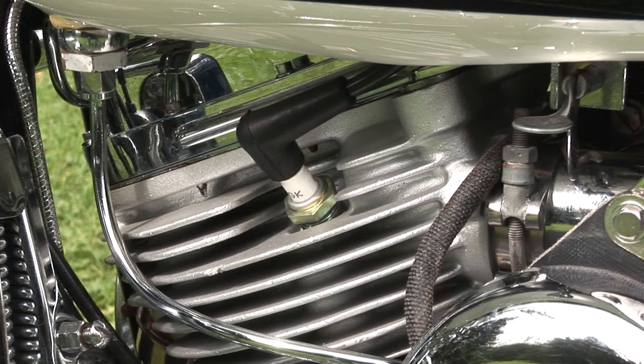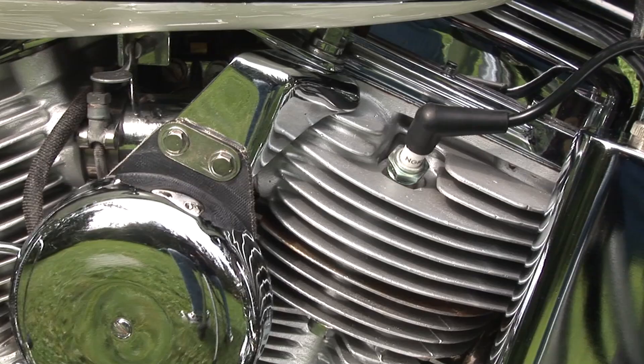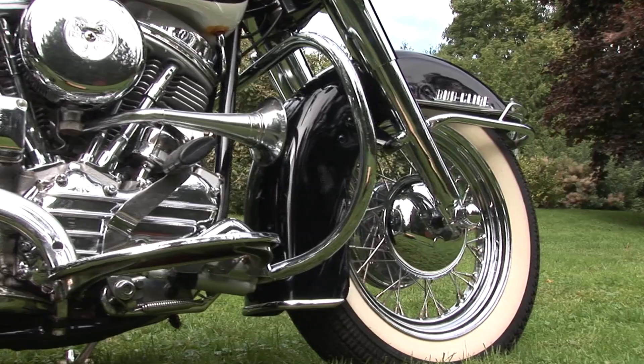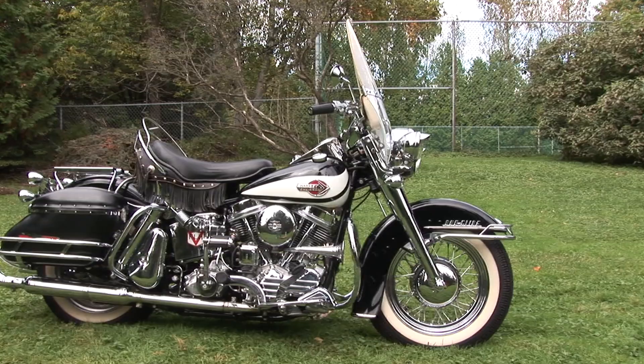In 1940, the 80-cubic-inch side valve received aluminum heads for better cooling, and 1941 saw a 74-cubic-inch version of the knucklehead. It featured a new centrifugally-controlled oil pump which solved oil distribution problems. Most of these bikes were used by the military during World War II. The company considered building a smaller, 45-cubic-inch knucklehead, but the idea was dropped because of the high manufacturing costs. It would be nearly 20 years before Harley-Davidson finally built an overhead valve baby V-twin — the Sportster.